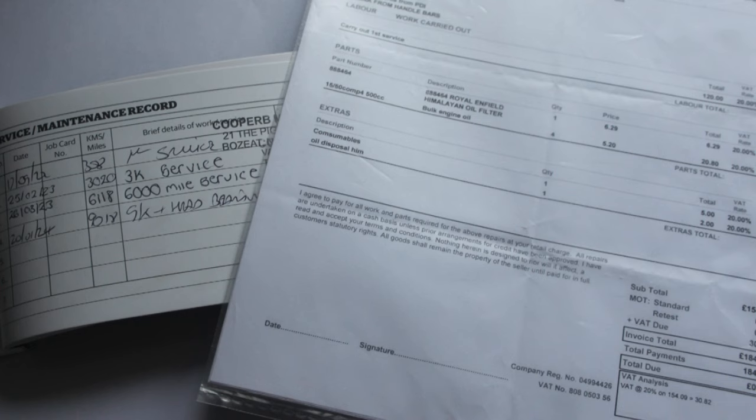Not all bikes come with a service book — Yamaha certainly don't anymore, it's all online — but as well as the books, see if they've got receipts for the services, because these prove it's been done. I can write a mileage, a date, and a service in a book and sign it — you can't prove it's been done — whereas a bill has a bit more credence. Once a bike's out of its warranty period, if the person's been servicing it themselves they might have kept receipts for things like oil and filters, but don't always expect to see those.